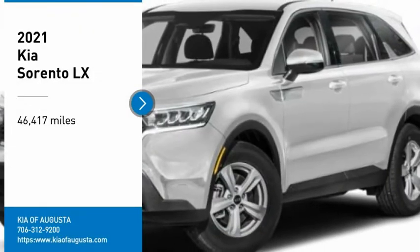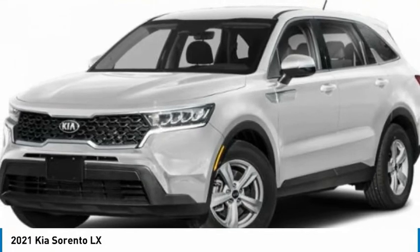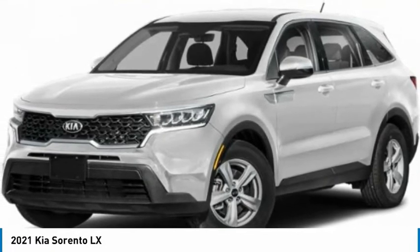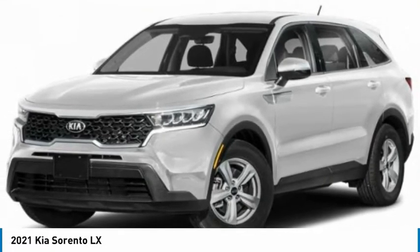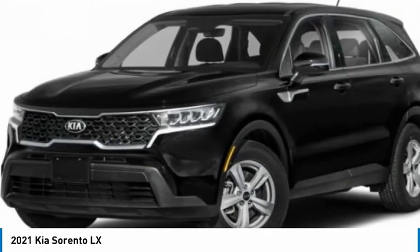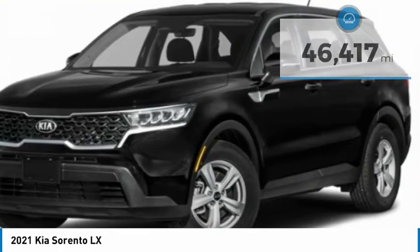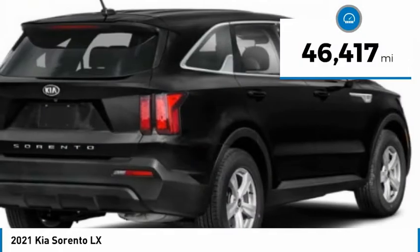You are going to love the 2021 Sorento. The Kia Sorento is a comfortable riding, powerful, compact SUV loaded with impressive standard features. Take one look at its stylish, sleek design, and you'll want to cross over to a Sorento. This vehicle has less than 50,000 miles.